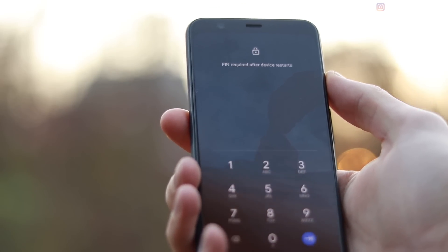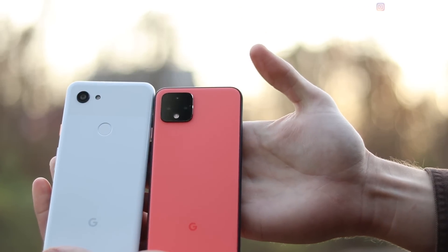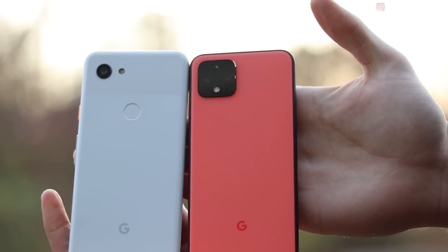You'll notice the screen on the 4 is a little more rounded in the corners. If you're watching videos that occupy the corners it might look strange, but you get used to it. The 4 also has a 90Hz refresh rate, which makes for a much smoother interface, though it drops to 60Hz in auto power-saving mode — you can override that to always run at 90Hz. The next major difference is battery: the 3a has a 3,000 mAh battery, the 4 has 2,800 mAh, and because of the 90Hz screen and other power draws, the 4's battery doesn't last nearly as long.